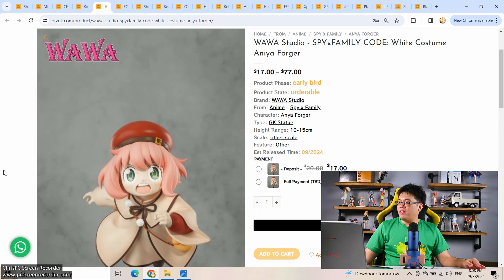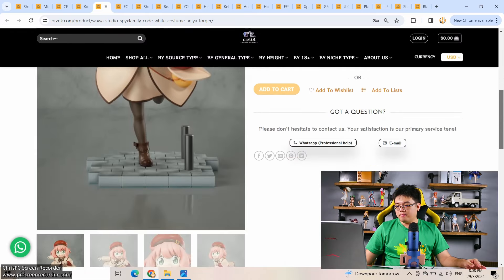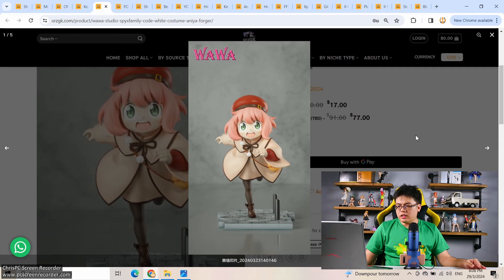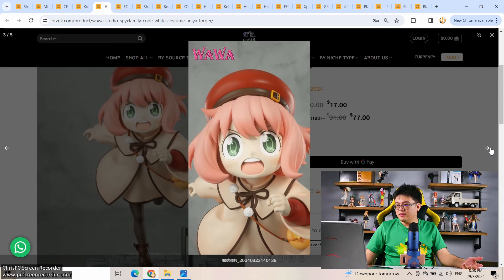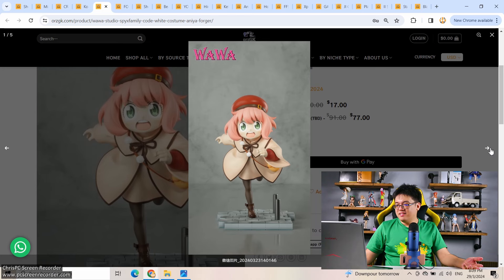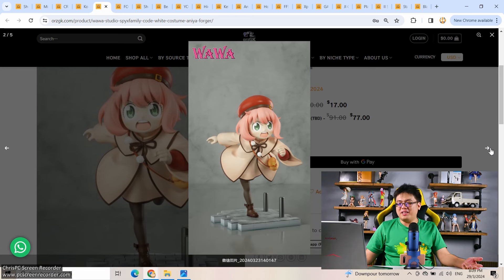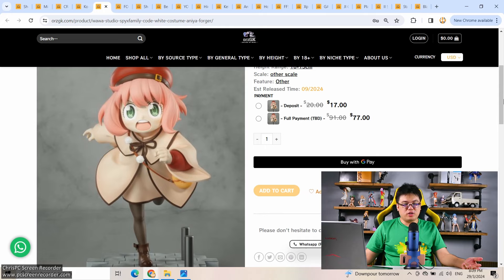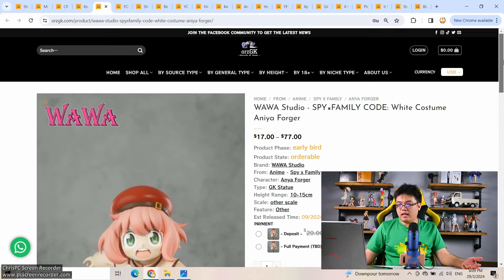We have another Anya figure — white costume. This costume is based on the Code White movie, which I haven't watched yet. I like this outfit a lot. $77 at 1/6 scale, 11 centimeters — which is more like 1/7 scale really. Only 77 bucks. I think this is one of the better-looking third-party figures of Anya. Have you watched the Code White movie? I haven't watched it yet.